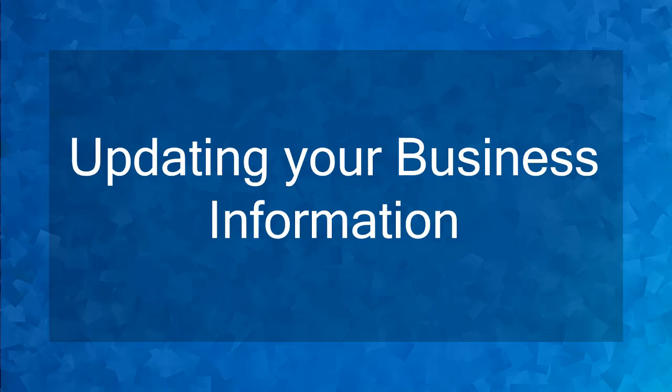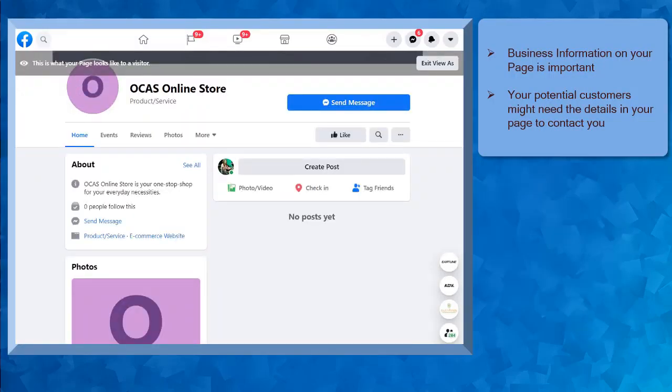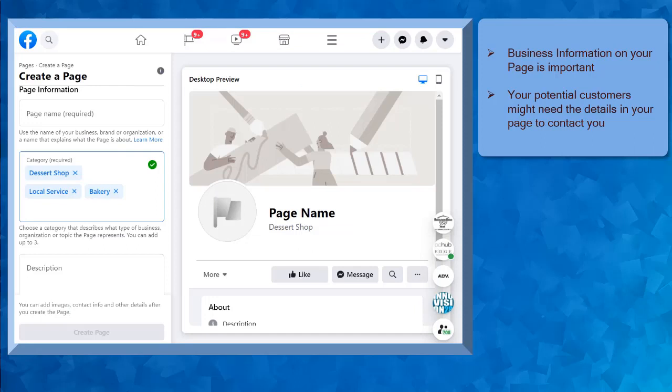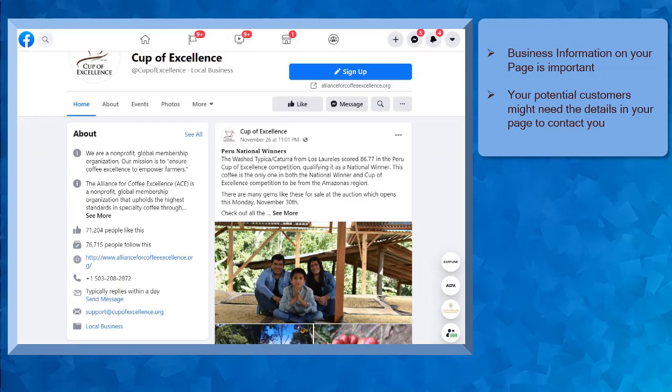Hello guys! In this lesson, we're going to talk about updating your business information. Let's get started. In the previous lessons, we have created a Facebook page and have chosen the business categories. The page that we have created has no important business details yet. Business information is important to include in one's Facebook page. Your potential customers might check on your business details and they might need that information to connect and contact your business. Now let's update our Facebook page's business information.